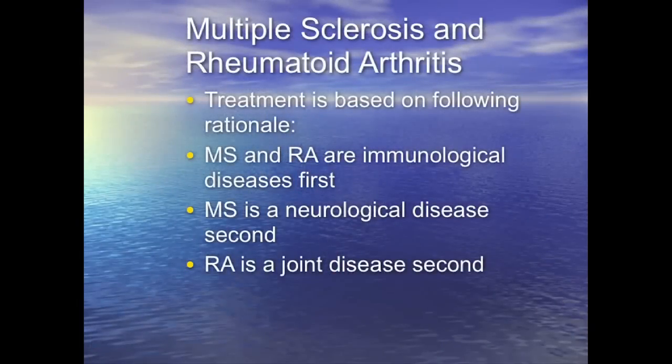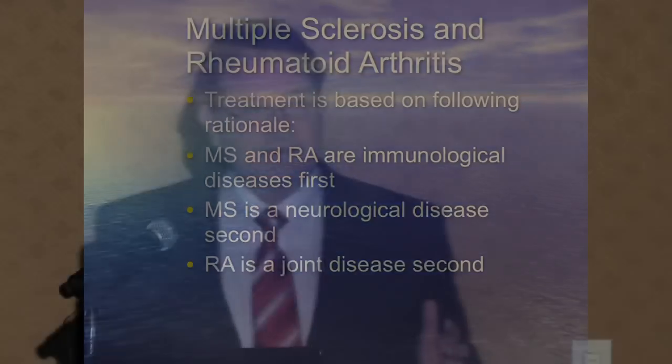The rationale for the treatment is that for multiple sclerosis, rheumatoid arthritis, and other immunological diseases, the first thing we have to understand is that MS is not a neurological disease — it's an immunological disease. The immune system is attacking the central nervous system. And in rheumatoid arthritis, it's not a joint disease, it's an immune disease. The immune system is attacking the joints.